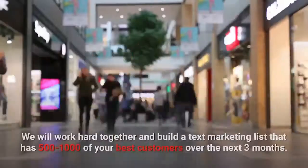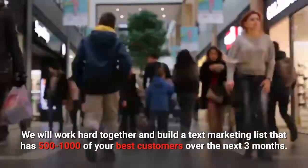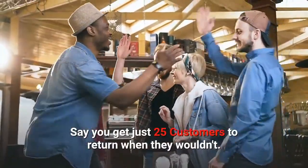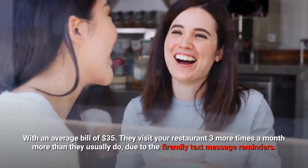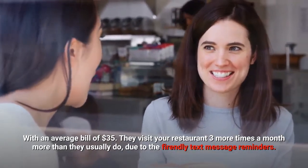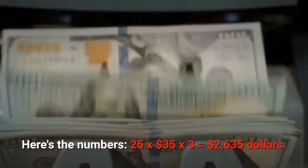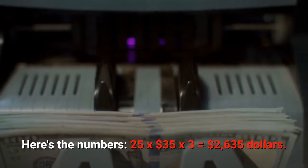Let's do the math together. We will work hard together and build a text marketing list of 500 to 1,000 of your best customers over the next three months. Say you get just 25 customers to return when they usually wouldn't, with an average bill of $35, visiting the restaurant three more times a month. Here's the formula: 25 returning customers × $35 × 3 visits = $2,625.